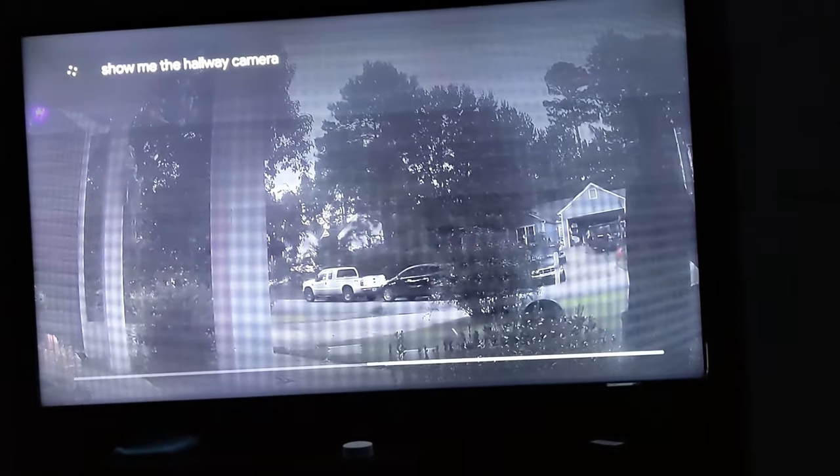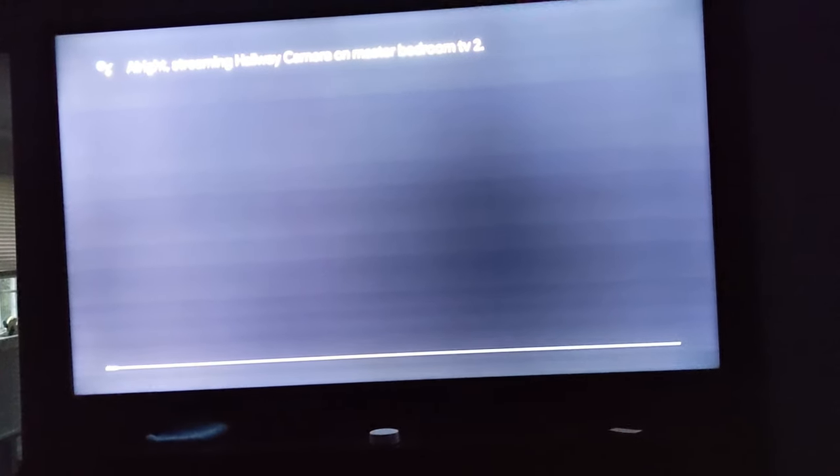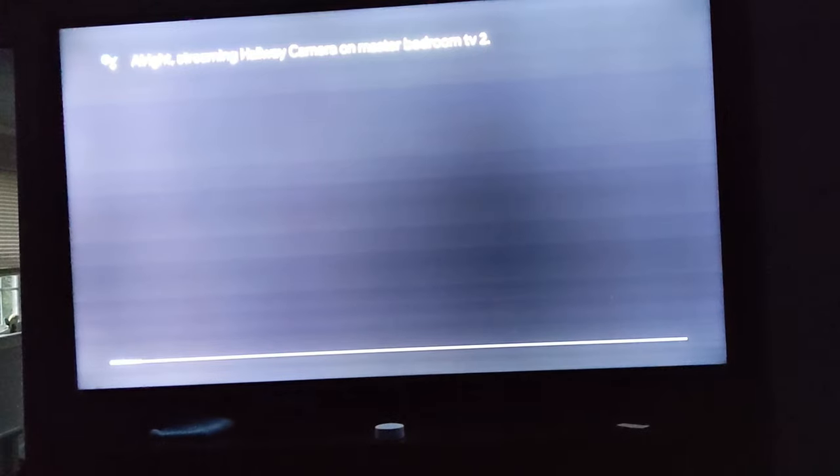Let me grab the remote and we will try it this way. Show me the hallway camera. Alright, streaming hallway camera on Master Bedroom TV 2. Let's see. None of these are Nest cameras at all — these are all Wyze cameras. I have Wyze camera pans, Wyze camera version 2.